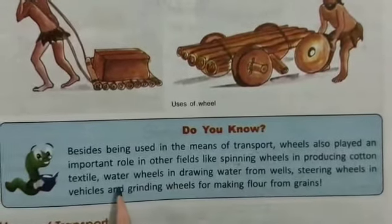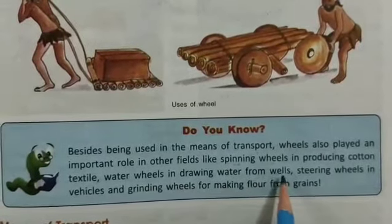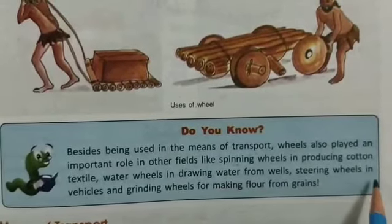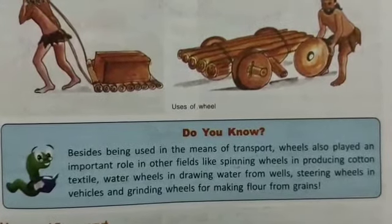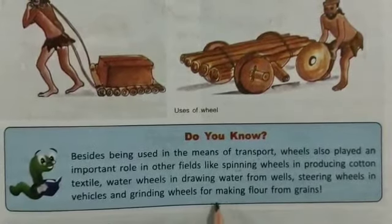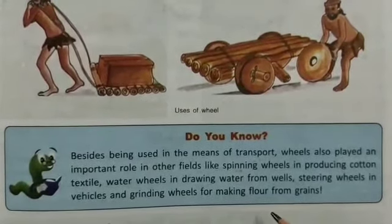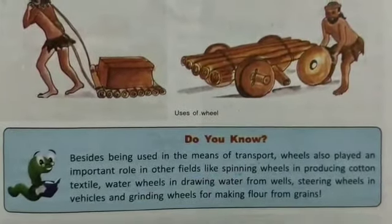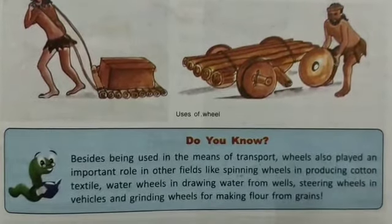For example, spinning wheels are used to produce cotton textile. Water wheels are used to draw water from wells. Steering wheels are used to drive vehicles, helping you turn in the driving seat. And grinding wheels are used to grind grains into flour.